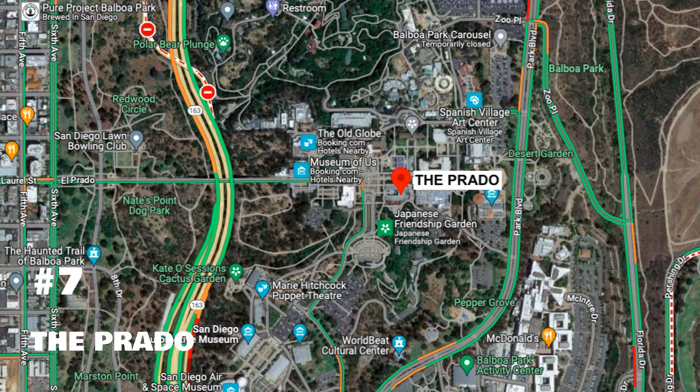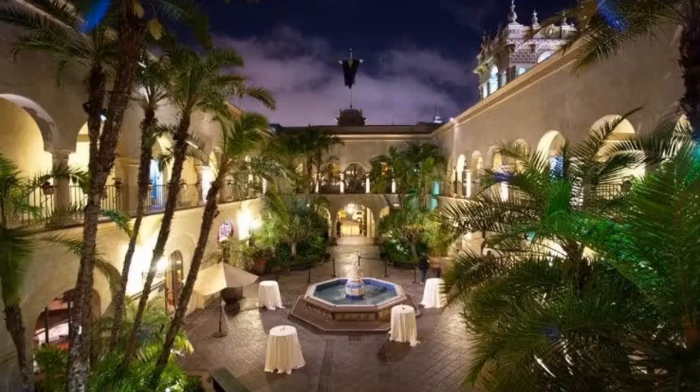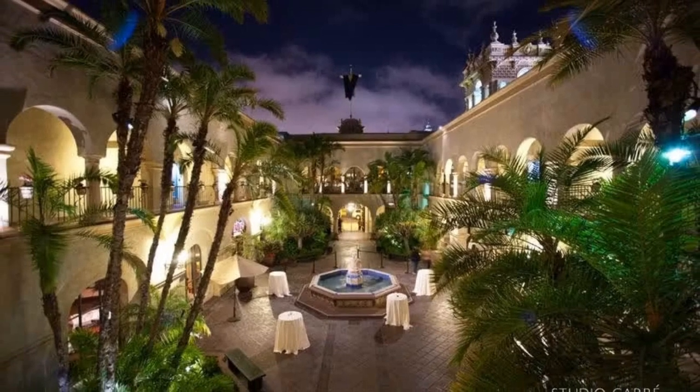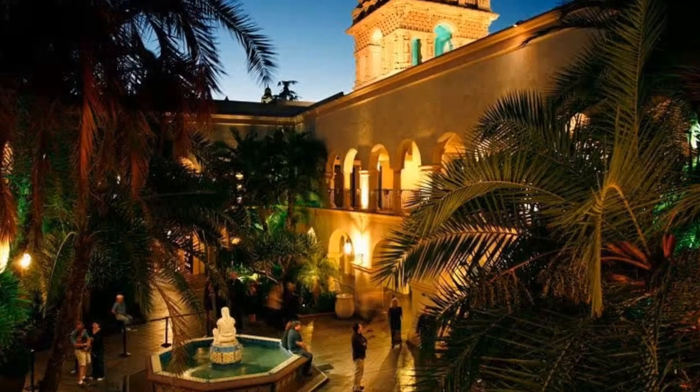Going just a little bit inland is number seven, The Prado at Balboa Park. It's a beautiful spot with old-world charm and a Spanish feel. It's a National Historic Landmark originally built in 1915 to 1916 to mark the Panama California Exposition. I would definitely try the paella here.